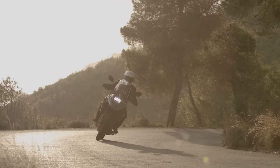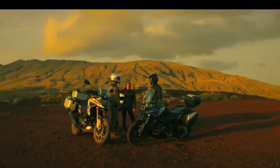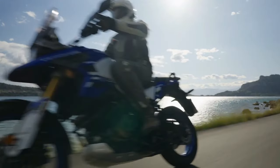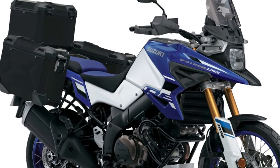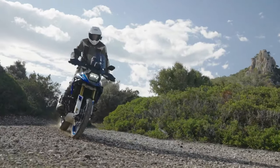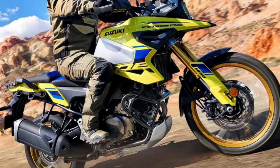We already have relevant information about performance, which features a super modern and innovative structure. The tires bring an important modification on Suzuki's newest model — they are mixed-use, so they can adapt to any type of terrain. With regard to the engine, the bold and modern accessories are noteworthy, and the windshield has been revised with attention to the modernity that the company wants to reinforce.